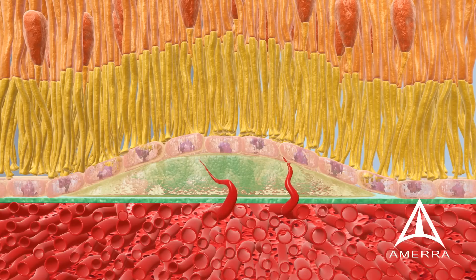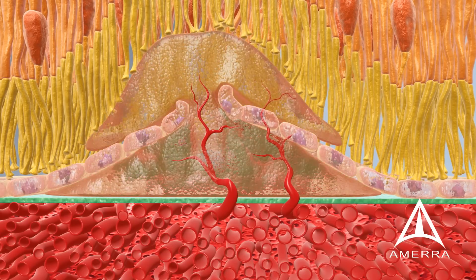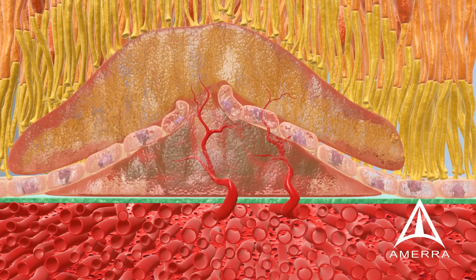New blood vessel growth, called angiogenesis, infiltrates from the choroid through the ruptured Bruch's membrane into the inner retina layers. These new blood vessels are thin-walled, fragile, and leaky, causing bleeding and fluid leakage within the retina, leading to the wet form of AMD.